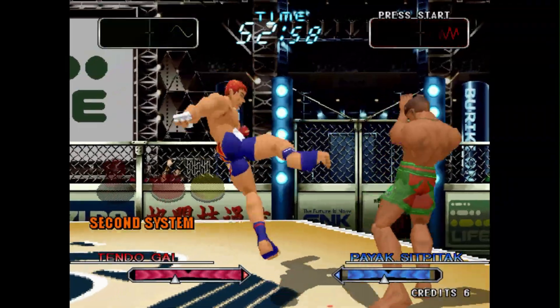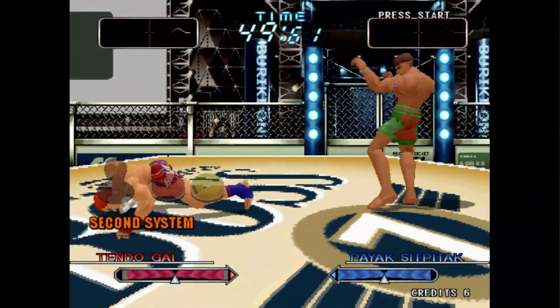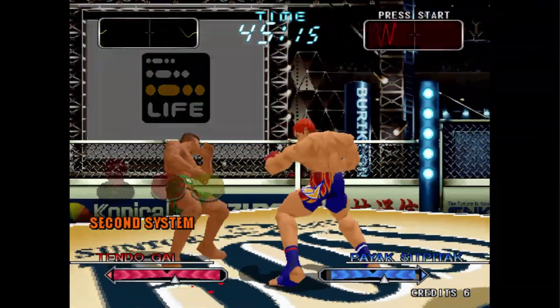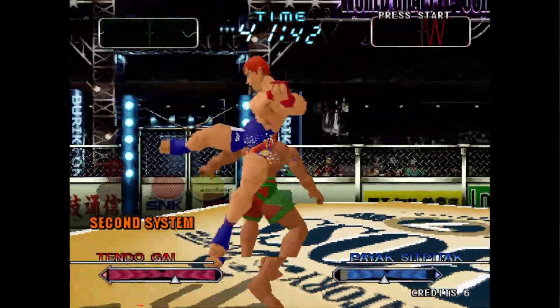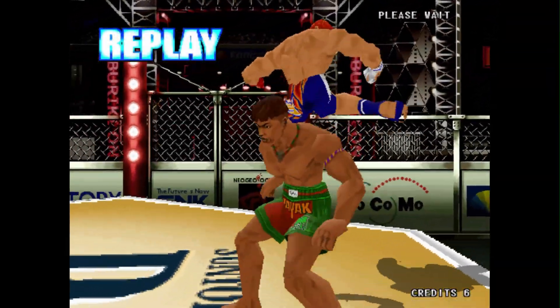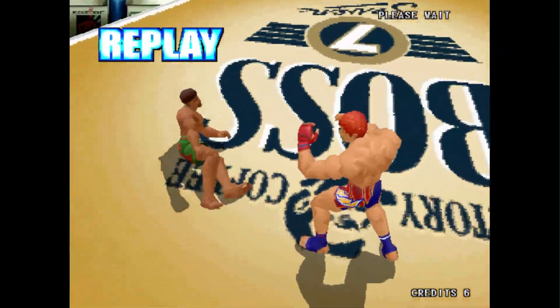Just to give you some background on this particular hardware, HyperNeo Geo 64 was basically SNK's transition into 3D graphics. What makes this really interesting is the hardware that this arcade board is based on — and the 64 in its name should give you a bit of a hint. If you guessed the Nintendo 64, you would be correct. SNK was one of the few companies that based their board on the console, and it seemed to be one of the many bets for SNK that unfortunately did not pay off.